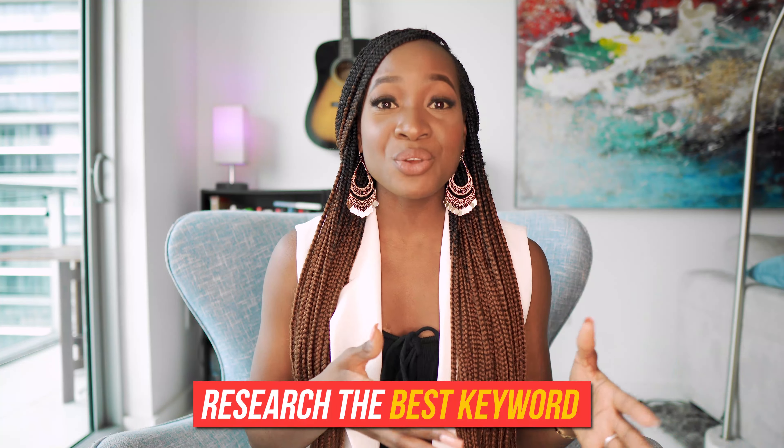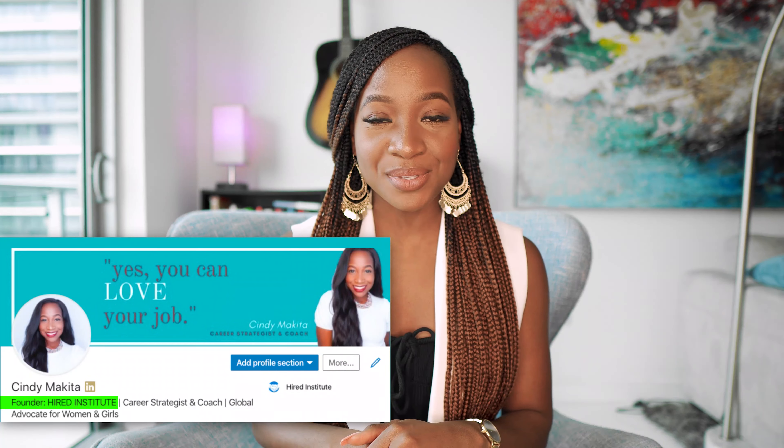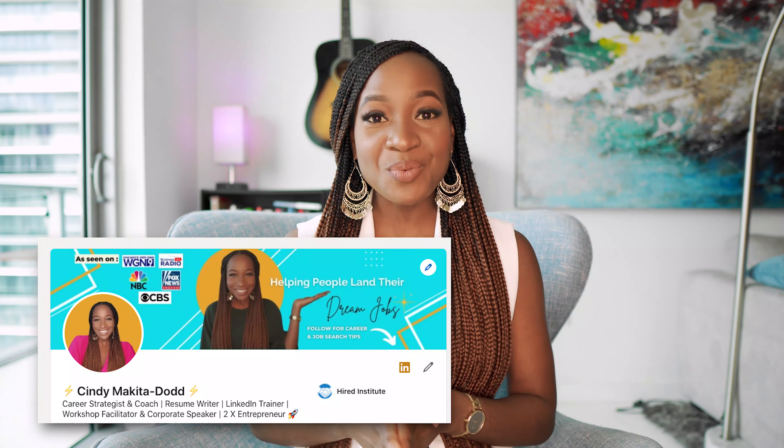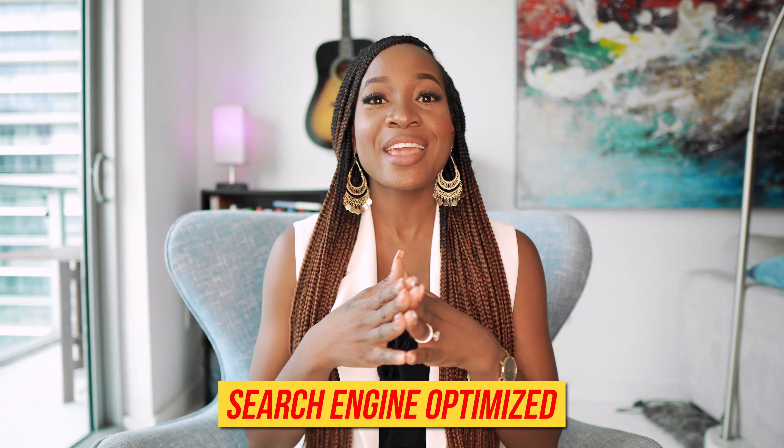Once I know that goal, I now want to research the best search term or keyword I can use to appear in search results. For example, for a very long time I had the headline 'Founder of Hired Institutes.' This was not the best way to go because nobody is searching 'founder of hired institutes.' Instead, they are searching on LinkedIn for keywords like career coach, resume writer, and LinkedIn expert. So I had to keep in mind the relevant keywords I wanted to be found for and optimize my profile to be found for those specific key terms. This is pretty much how you SEO your profile — making it search engine optimized.